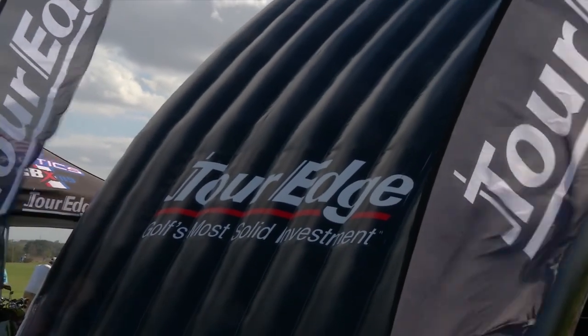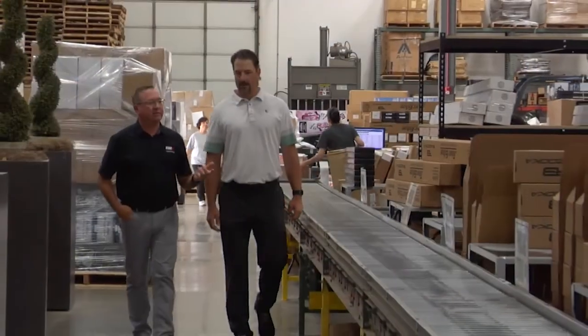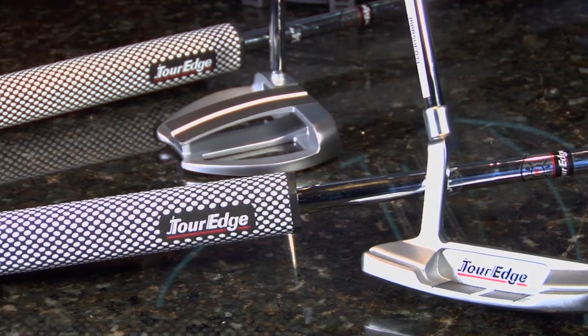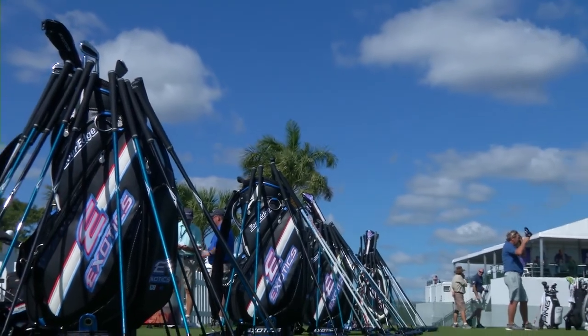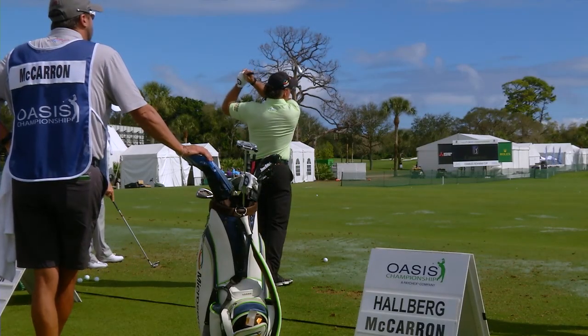This year, Scott McCarron is dominating as the leading money earner on the PGA Tour Champions by a wide margin, and a big part of his success can be traced to his Tour Edge clubs. Based in quaint Batavia, Illinois, this equipment company continues to push the envelope with their Exotics line. Their equipment not only looks cool and clean, it also really performs. Thanks to their breakthrough technology and their association with a number of PGA Tour Champions players, they are now a major factor in today's game.